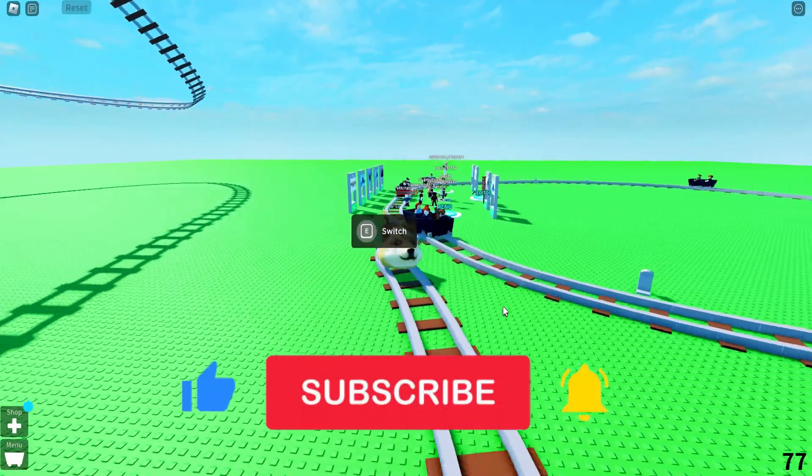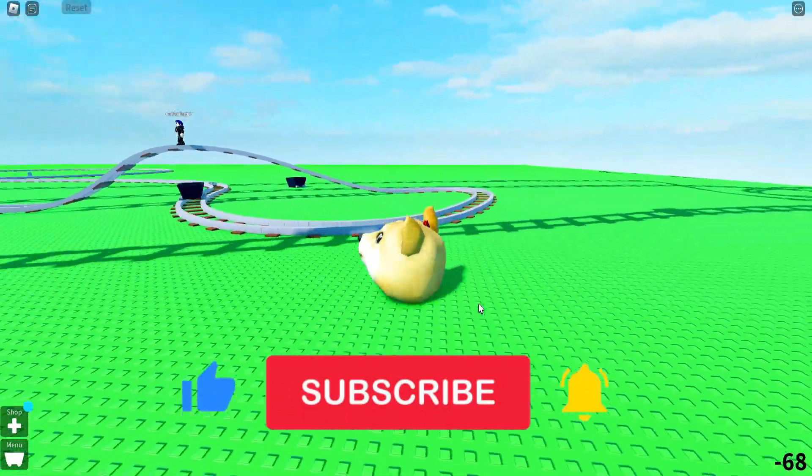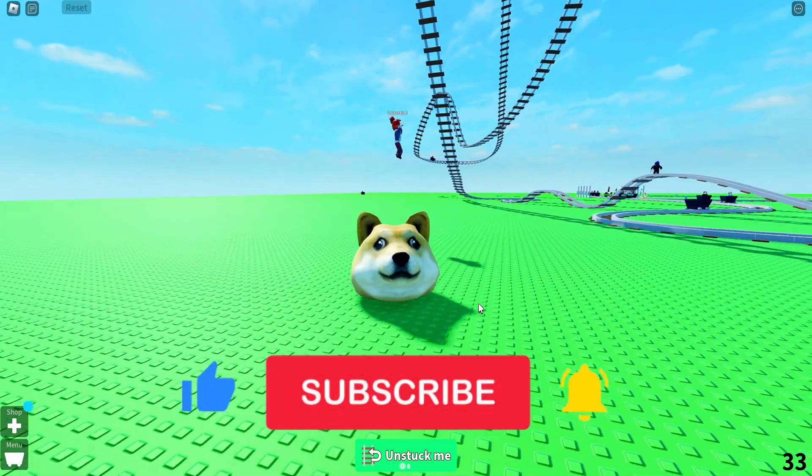If these codes are expired, check the video description or the first comment, and you will find a more updated video.